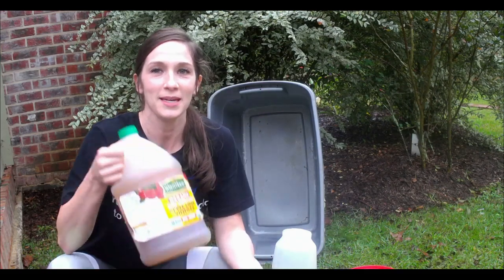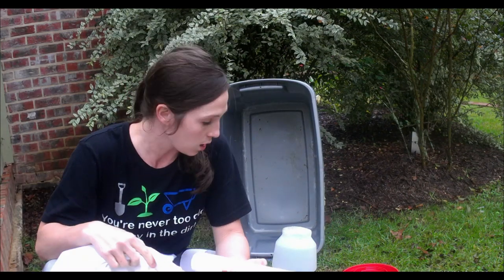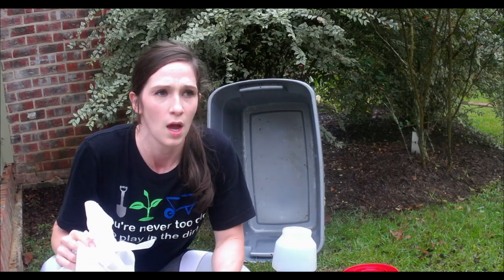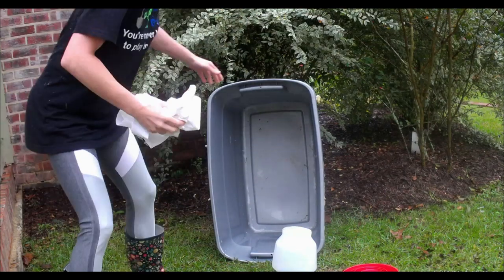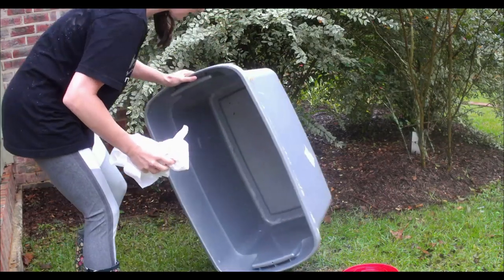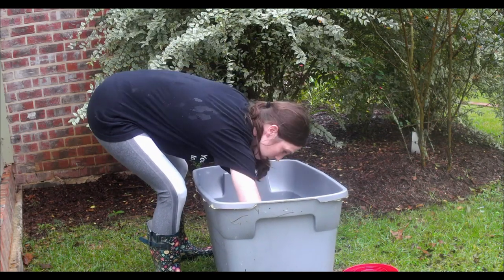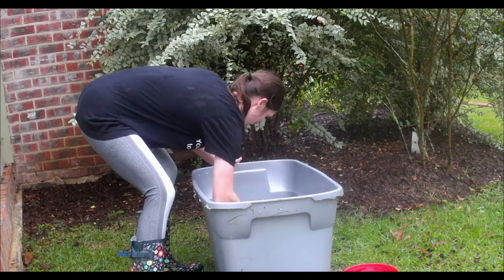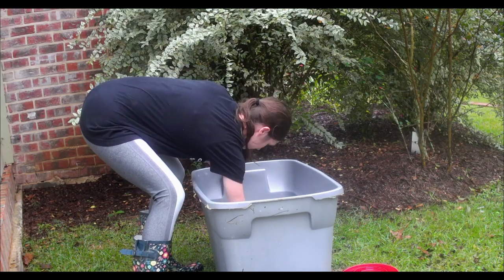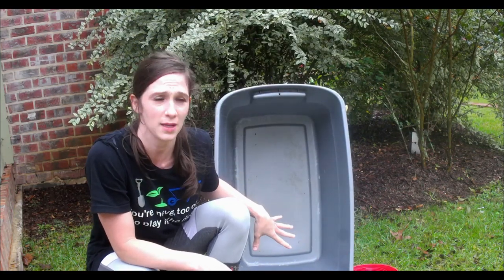I grabbed a roll of napkins and some apple cider vinegar with the mother. Before I put them back in the container, I want to have it as dry as possible, because wet conditions just aren't good for your chickens. So I'm going to clean this out as much as I can and dry it. So much better — if I don't do this every few days, my garage starts smelling really, really bad.